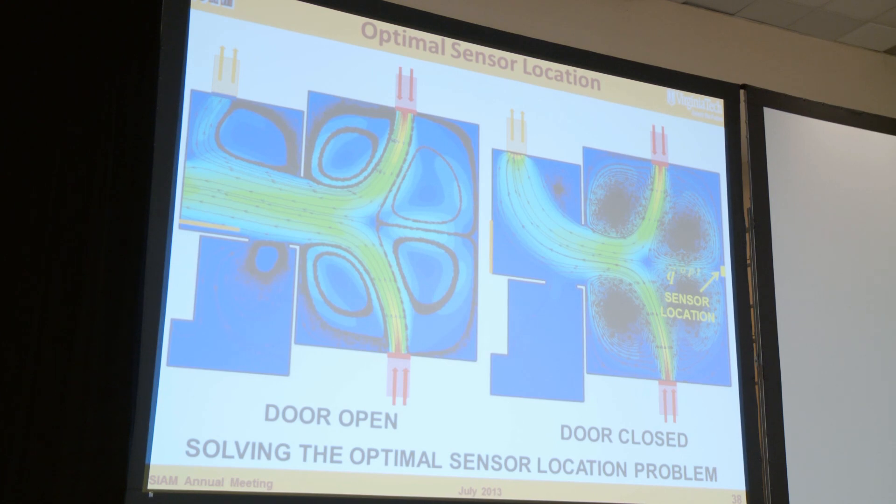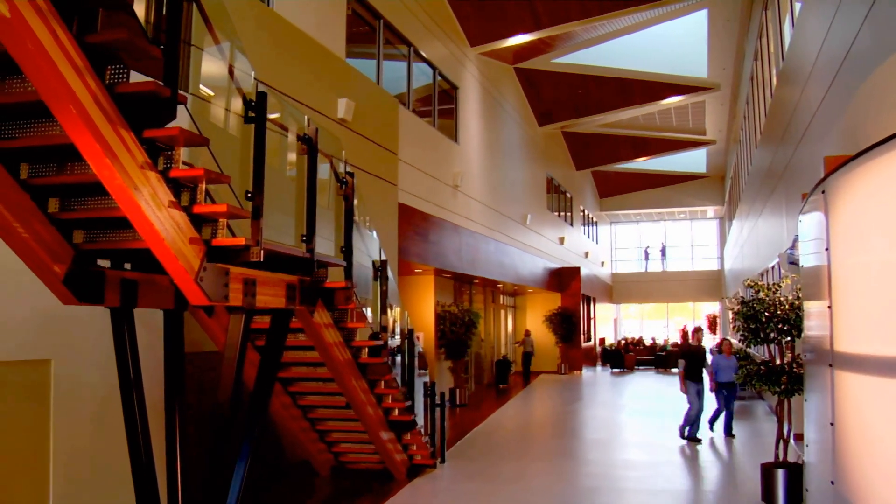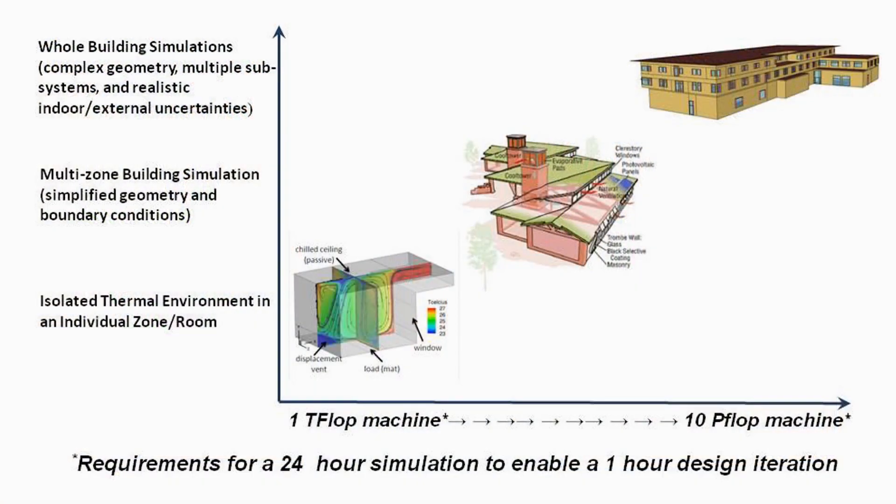According to Burns, managing the uncertainty in these complex systems requires sophisticated building controls along with optimization of building designs. Build it so that it's well insulated and facing the right way. The architecture mixed with energy efficiency is a mathematical problem — it's about shapes and computation and design. This is what he calls direct or raw simulation-based design, and for something like a collection of buildings, you're talking about a 10 petaflop machine.